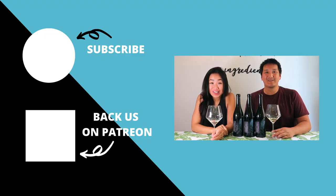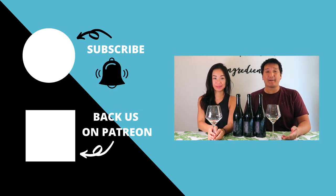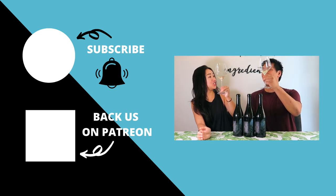Thanks for watching! Hey, you made it to the end. Make sure to subscribe to our YouTube channel and click the bell so you know when new videos are out. If you like content like this, check out our Patreon page where you get some behind-the-scenes exclusive content. Thanks for watching. Cheers!